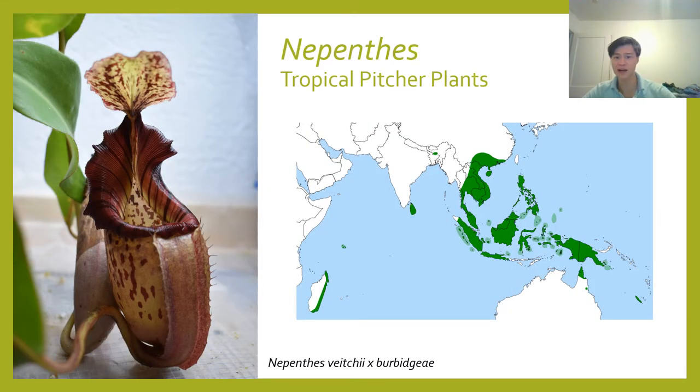Moving on to the other side of the world, we have Nepenthes, or the tropical pitcher plants. These carnivorous plants inhabit the jungles of Southeast Asia, and like Sarracenia, also feature a pitfall trap. However, Sarracenia and Nepenthes are not closely related at all — this was a carnivorous trait that evolved independently in both plant families. The traps operate in pretty much the same way that Sarracenia traps do, except Nepenthes maintain a large pool of fluid at the bottom of the pitcher that Sarracenia typically do not.